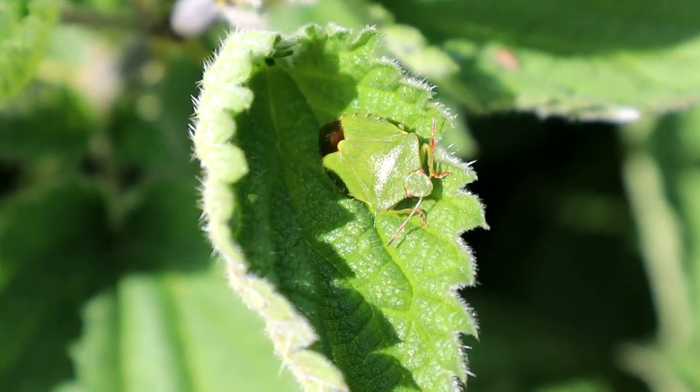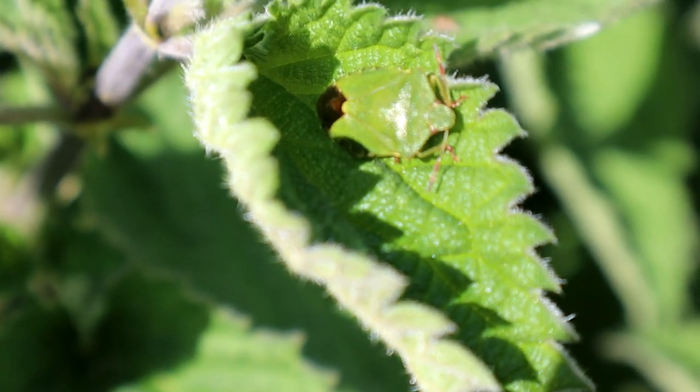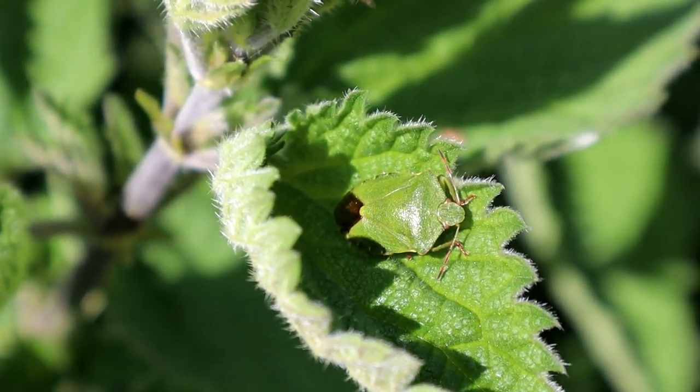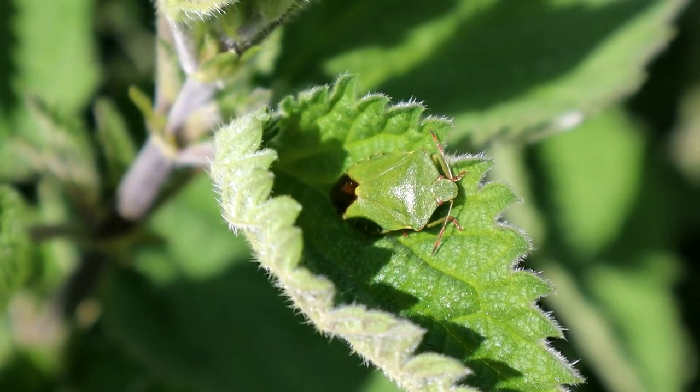Moving away from predatory invertebrates for a moment, I spotted this common green shield bug. Once only found in southern England, they have been moving north as a consequence of climate change. They are herbivores, and this adult will have overwintered and emerged in the spring. They lay eggs on the underside of leaves which will hatch in June.